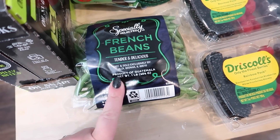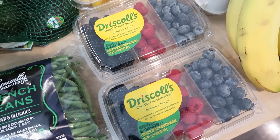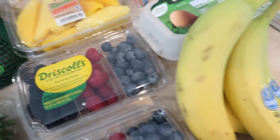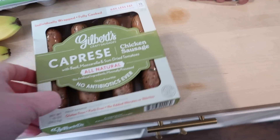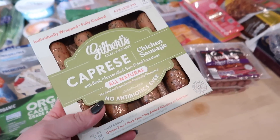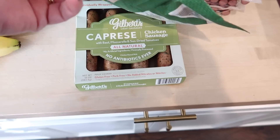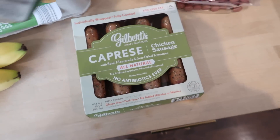I got two packages of the rainbow pack berries — there's blackberries, raspberries, and blueberries in there — and some mango slices, and some bananas. I grabbed this at Hy-Vee — it's the Gilbert's Caprese chicken sausage. I thought I would try this fried up with some potatoes for breakfast, maybe with an egg. I don't know if I've had this kind before, or it's been quite a long time.